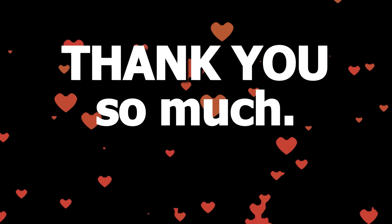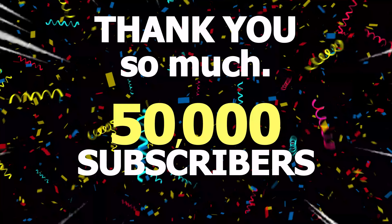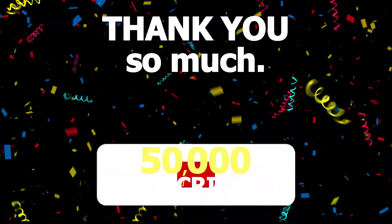Thank you so much for getting me to 50,000 subscribers here on my Clips channel. If you want to support, please press that subscribe button. Let's get to 60,000 subscribers next.